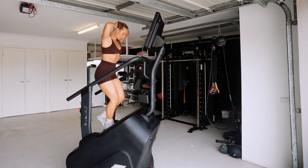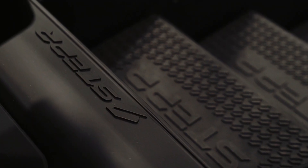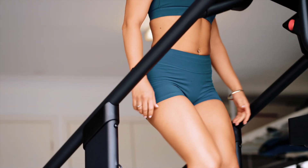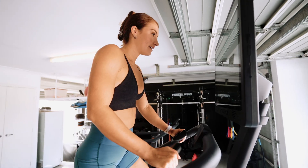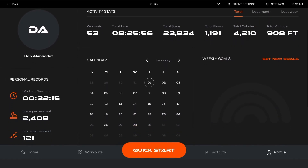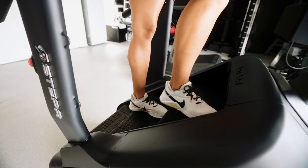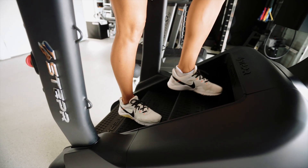At the heart of the Stepper Pro is our signature Full Pro 7-inch floating step design, with a 35% higher step and 46% more step surface area than the original Stepper, with the capability to reach an exhilarating 190 steps per minute.